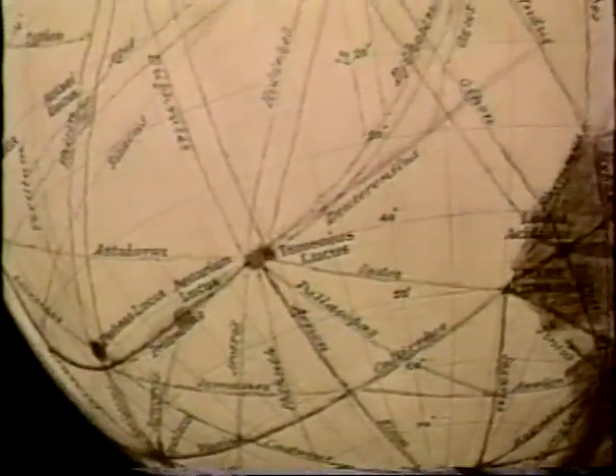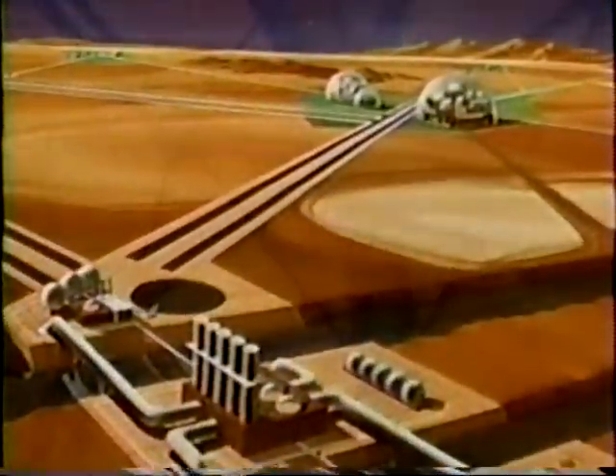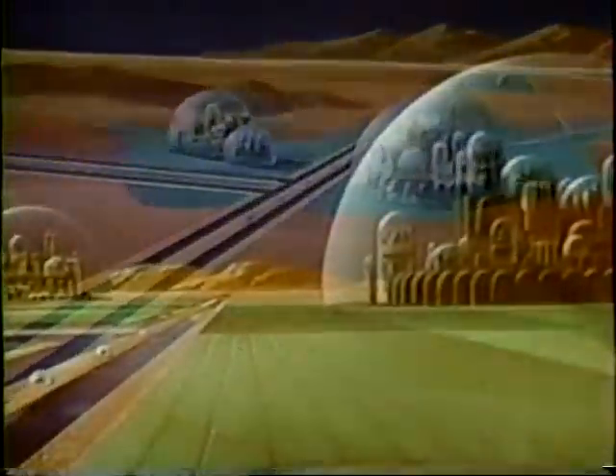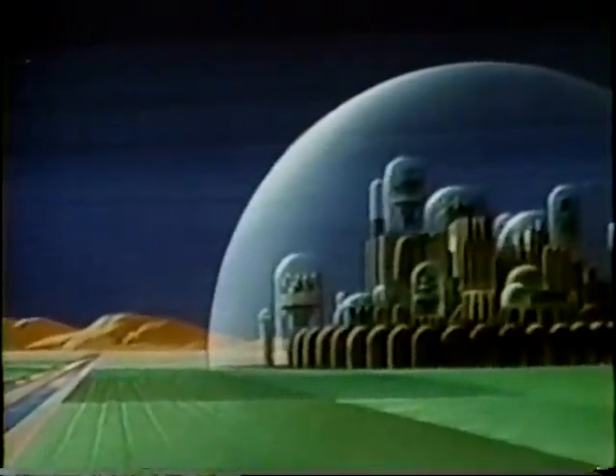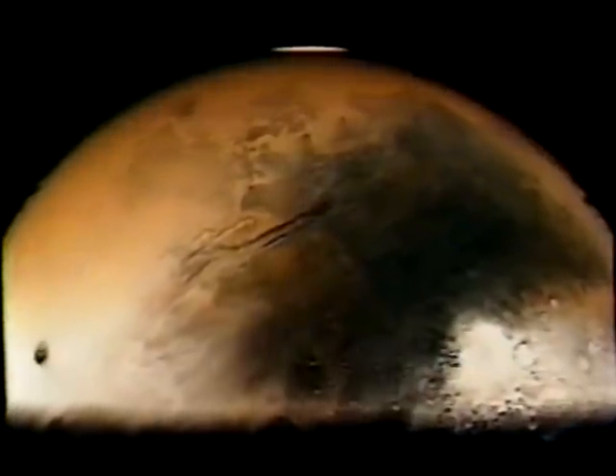For 200 years, we looked at Mars and wondered at its secrets. Did life exist on our neighboring world? At the turn of the century, Percival Lowell believed he saw canals built by a dying Martian civilization in a desperate attempt to water crops on a world growing drier and drier. In the early 60s, some astronomers still believed that seasonal changes in color were caused by Martian vegetation. Today, we know those changes are triggered by giant dust storms.